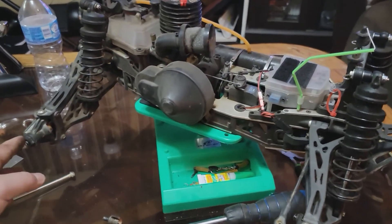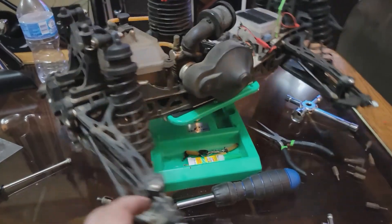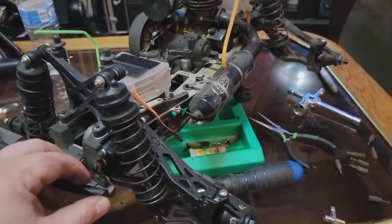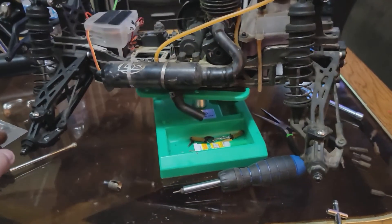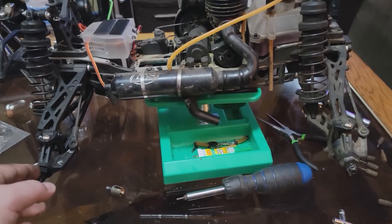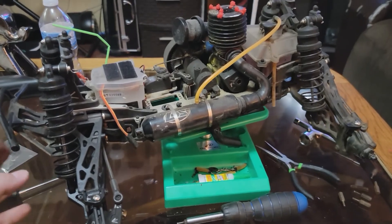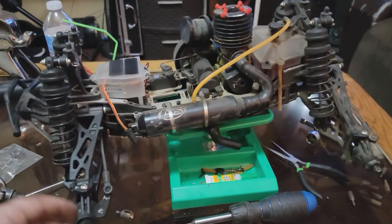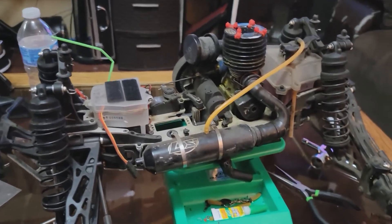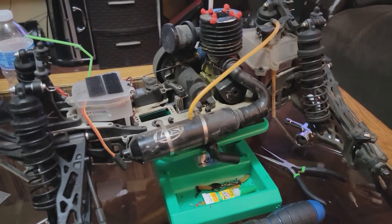The guys at Chop Shop RC and I meet up to bash — we try every weekend but sometimes it ends up being every other weekend. Nevertheless it's always a fun place to be, and we're also trying to rebuild our RC track.